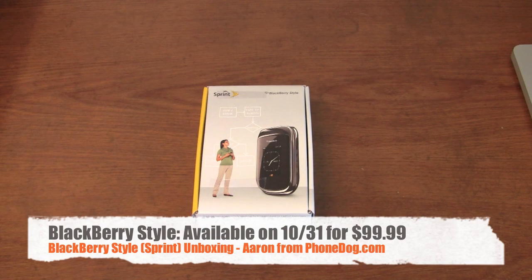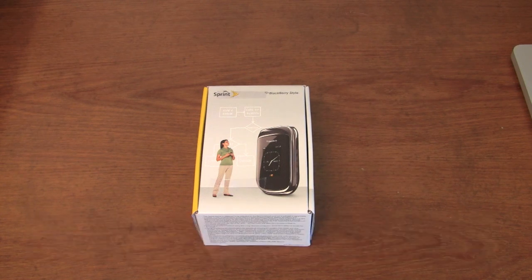Here's the BlackBerry Style with Sprint. As I said, it's coming Sunday, October 31st. Steel gray and violet of some sort — purple. It's like smoky violet or whatever the marketing name is, but purple and gray.